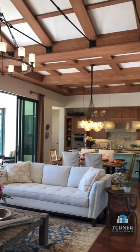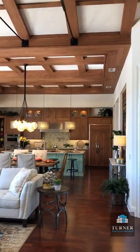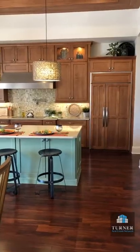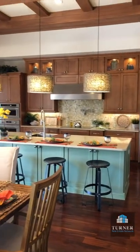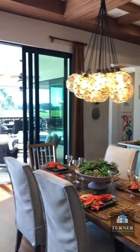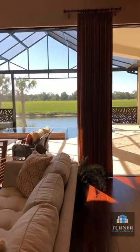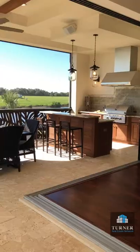With over 40 years of home building and as the builder of more than 4,000 homes in the most prestigious and sought-after communities in Sarasota and Manatee counties, Lee Wetherington Homes are esteemed by the most demanding of audiences.